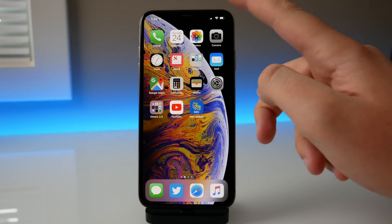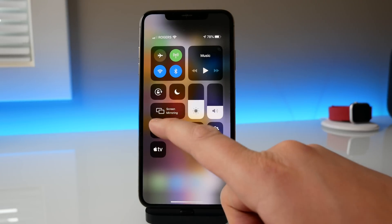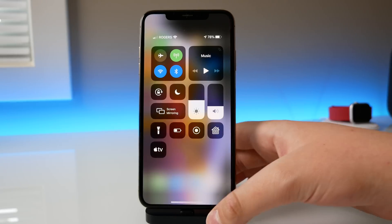Another change is in Control Center — we have a new icon for screen mirroring. You can see it looks like two devices stacked on top of each other. There is no additional functionality for screen mirroring, just a new icon in Control Center.